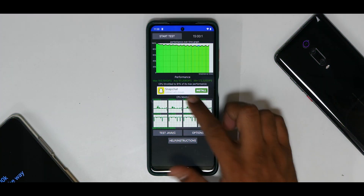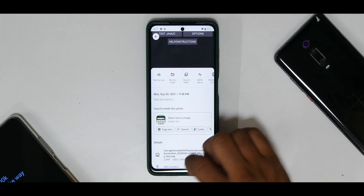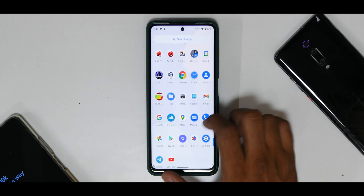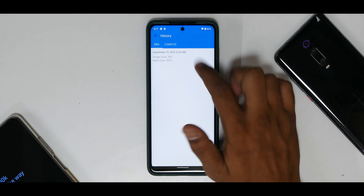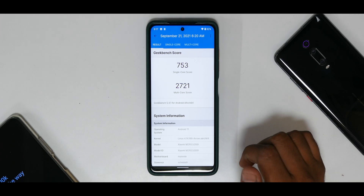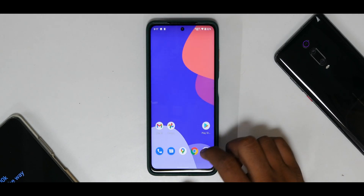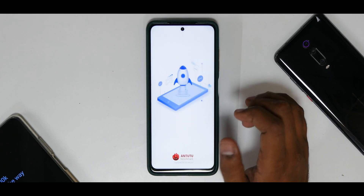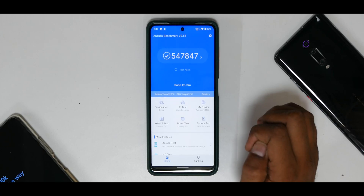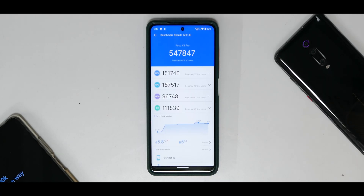Looking at benchmark numbers, AnTuTu shows a pretty decent score of 181,206 with CPU throttling to 91% of max performance — not too bad, not too great. Geekbench shows 753 single-core and 2721 multi-core, which is decent. The NTUBench score is 547,847 — a little low — but all in all the benchmark numbers are pretty decent.